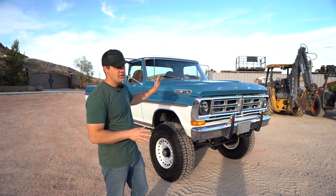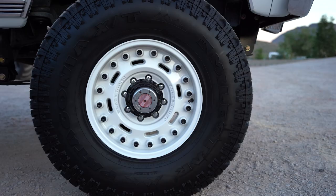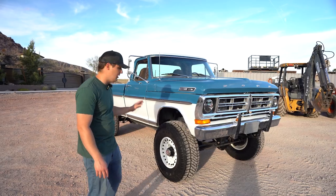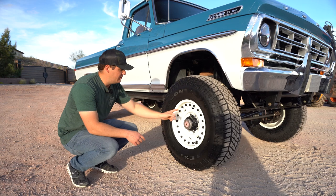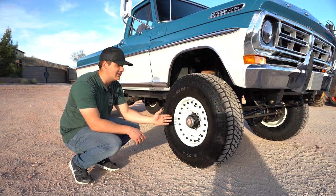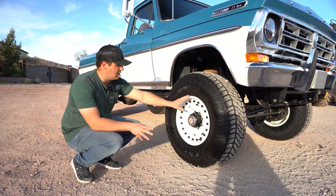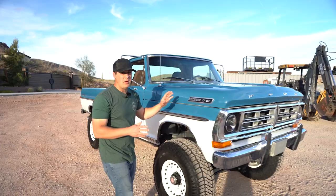The truck sits on 37-inch Mile Star XT tires wrapped around 17-inch Black Rhino Axle wheels. I like these wheels because they're a modern take on a classic wheel — they have bean-shaped holes like you see on classic wheels, but with a faux beadlock military look. We also cut out the center caps so your locking hubs fit through them, giving a really finished look.